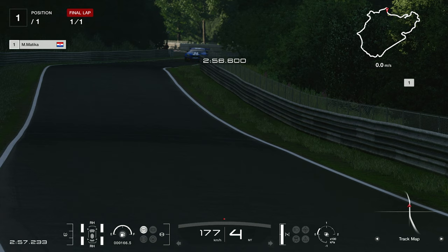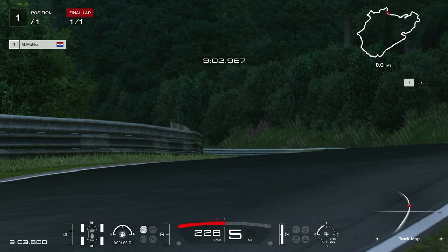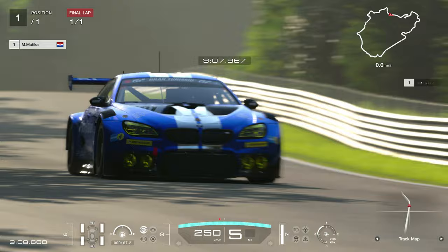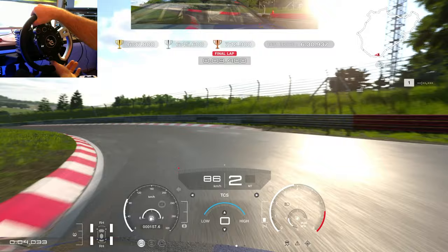Hello everyone and welcome to another video. Today we are doing the Nurburgring challenge — it's a circuit experience, the whole lap of Nurburgring. I'm using this BMW which is the stock car for this track. I decided to share my thoughts because I noticed that not a lot of people can make it around here, so I want to show you my approach and how I'm handling the car.